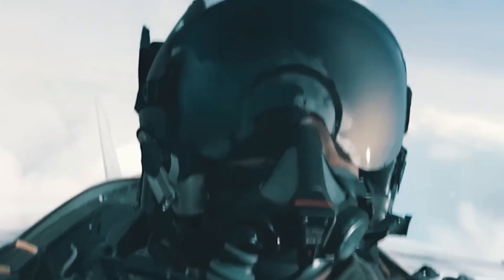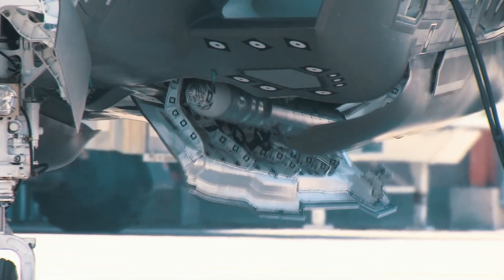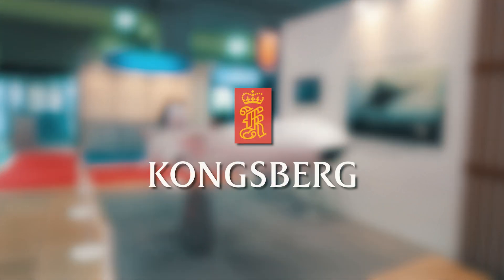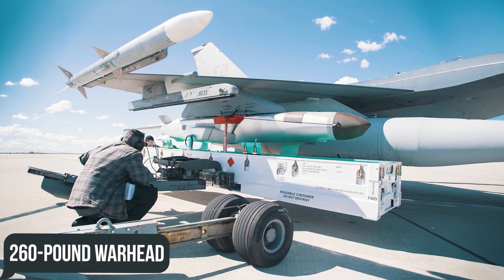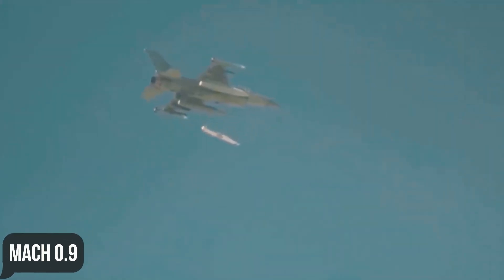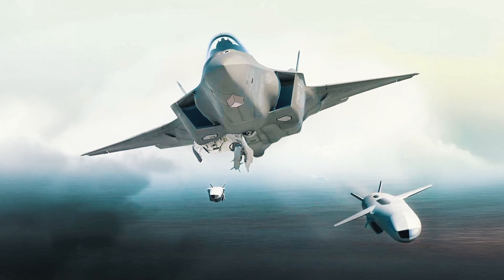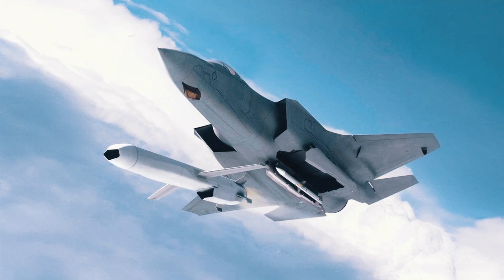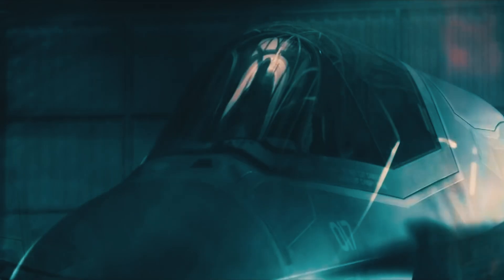The F-35 is also a multi-role fighter, so in addition to air-to-air ammunition it needs anti-ship missiles, such as the JSM — Joint Strike Missile — created jointly by Norwegian Kongsberg and American Raytheon. The JSM has a massive 260-pound warhead, a maximum speed of Mach 0.9, and an operating range of up to 345 miles. The F-35 can carry two internally and four more on external pylons, with first deliveries planned for 2023 and the Royal Norwegian Air Force aiming for full combat readiness by 2025.